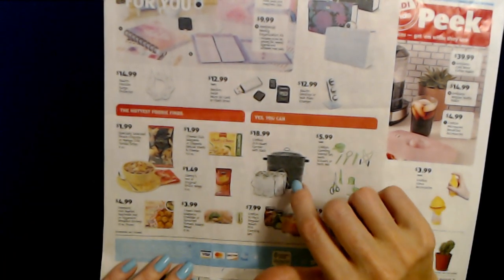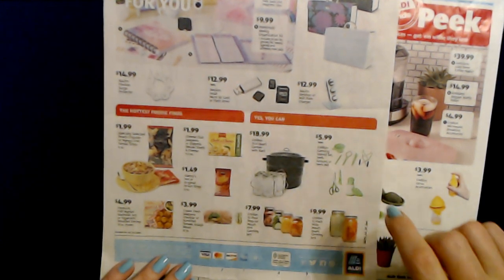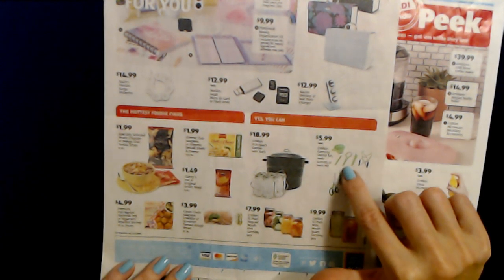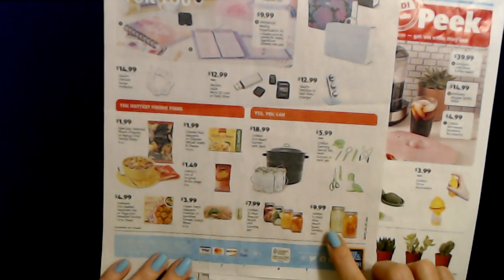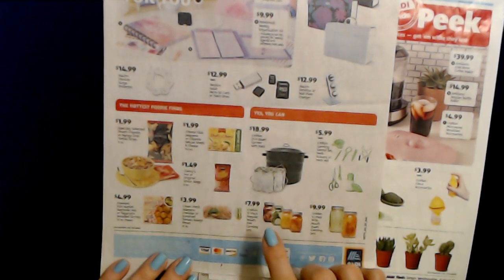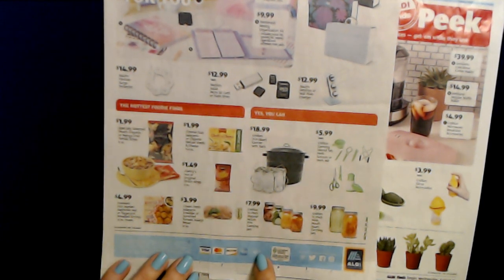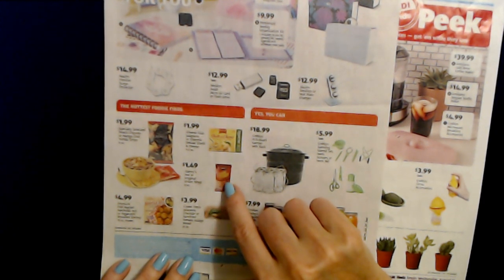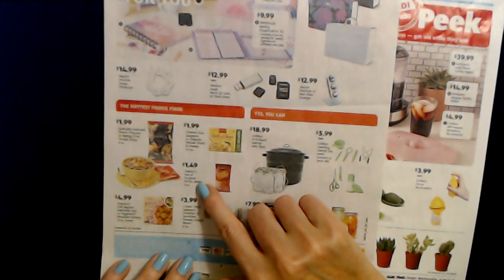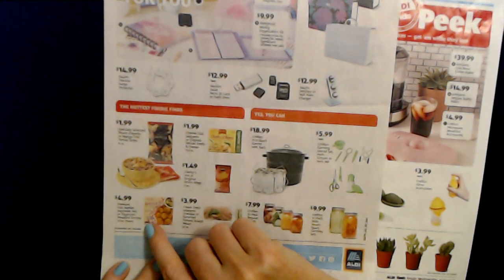And we have canning supplies too. You can get a Crofton 21.5-quart canner with the rack for $18.99. Crofton Canning Utensil Set, Herb Scissors or Herb Mill for $5.99. And a 12-pack of Crofton Wide Mouth Quart Canning Jars for $9.99, and the Crofton 12-pack Regular Mouth Pint Canning Jars for $7.99. Oh, and they have the Clancy's Hot or Original Onion Rings again — they don't have the hot ones very often around here — for $1.49. And Fresh Mouth Fish Market Nashville Hot or Togarashi Breaded Shrimp, 10 ounces frozen, for $4.99.